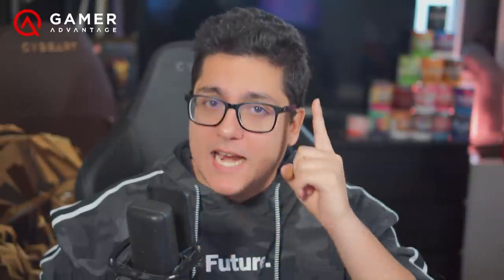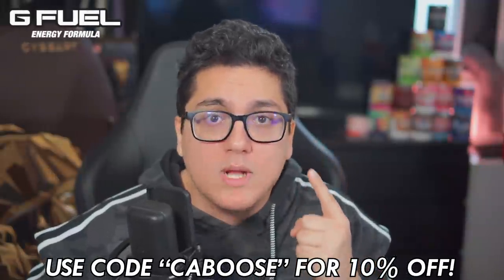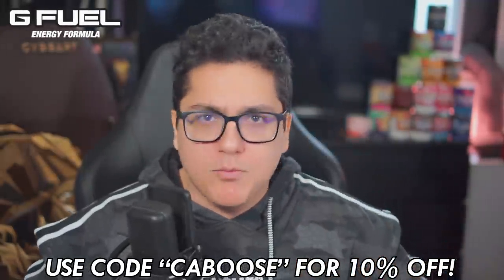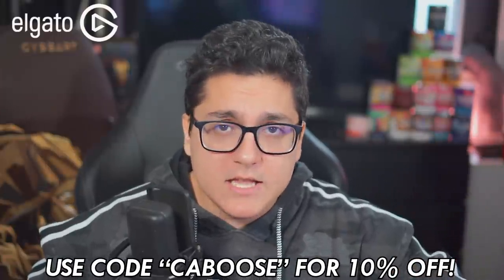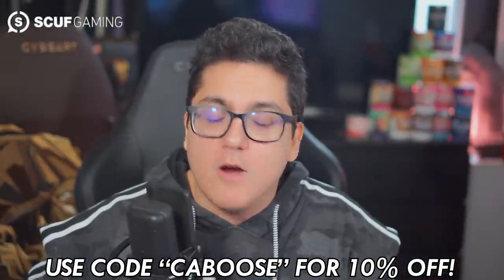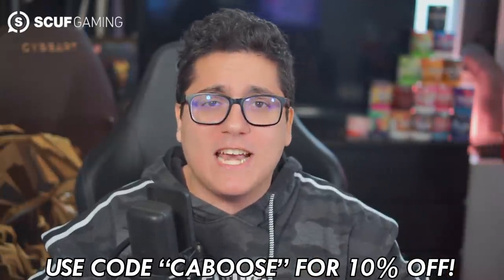I'm sponsored by Gamer Advantage — you can grab blue light blocking glasses like the ones I'm wearing right now, and they are a lifesaver. They've completely reduced eye strain for me, so head to the link in the description box below, grab yourselves a pair, and use code CABOOSE to check out for 10% off your order. With that being said, let's get into this — there's exciting news but also some bad news.